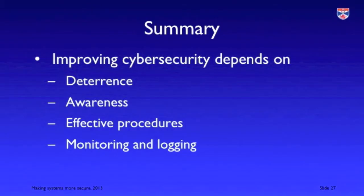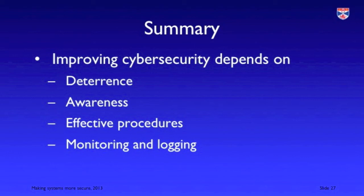In summary, if we want to improve cybersecurity, we need to focus on four strategies: deterrence, awareness, effective security procedures, and monitoring and logging. You can download the slides that accompany this video from my SlideShare account.